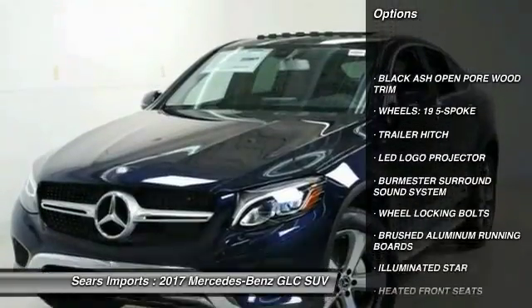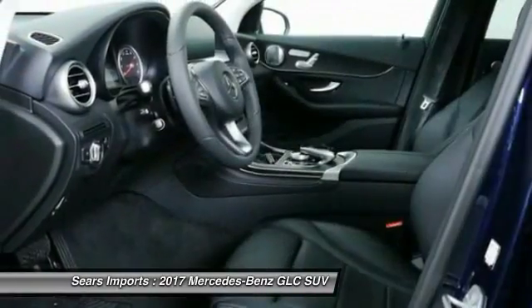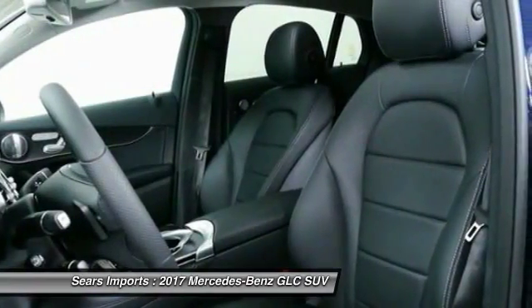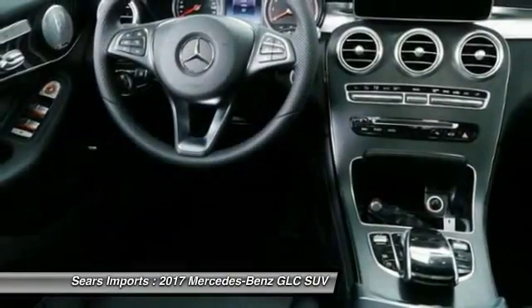All-wheel drive, power passenger seat, traction control, anti-lock braking system, moonroof, air conditioning, Bluetooth wireless data link for hands-free phone, HomeLink garage door opener, power steering, aluminum wheels.